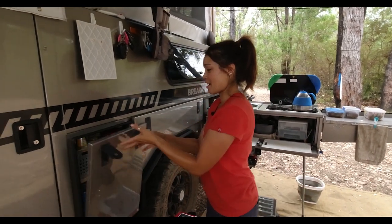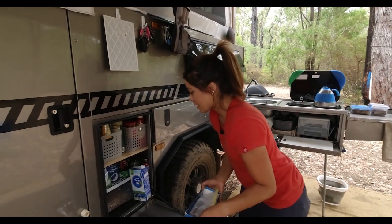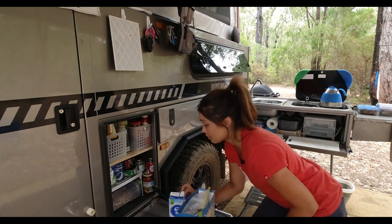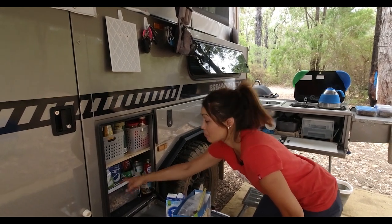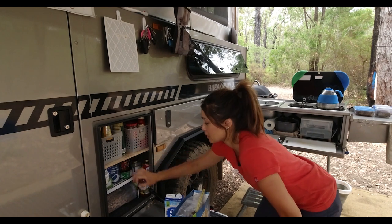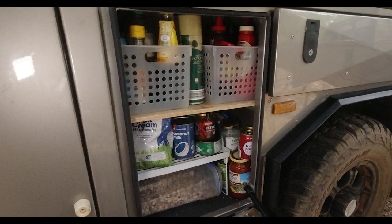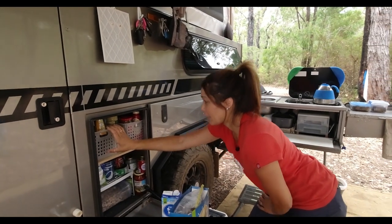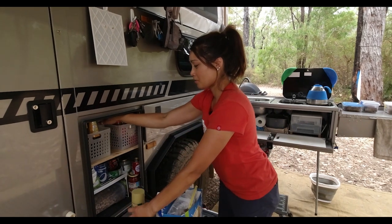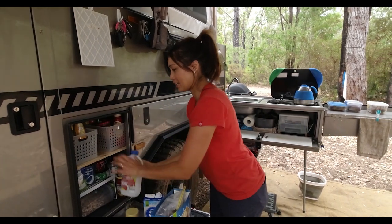We call this our vertical pantry — it's all Tetris in there. We've just put a little shelf there that's temporary, but this one we've knocked in solidly. And again it's really hard to find shelving or boxes that fit nicely within the space.